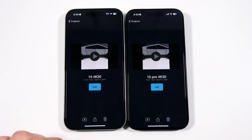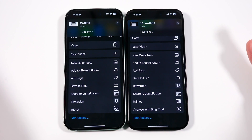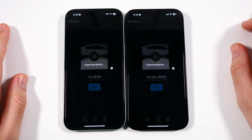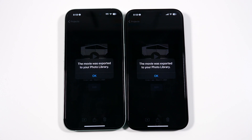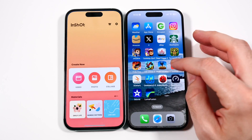We have the same 4K 30 video on both phones. Let's go ahead and hit Save Video on both — this is a five-minute, one-second clip, so this is going to take some time. I'm betting it's going to be the 15 Pro with the win. In a very strange occurrence, the 15 actually beat the 15 Pro in this iMovie render. However, keep in mind that iMovie is incredibly optimized for Apple devices.